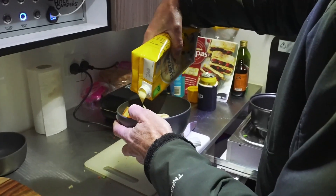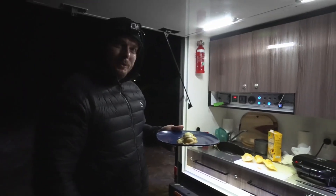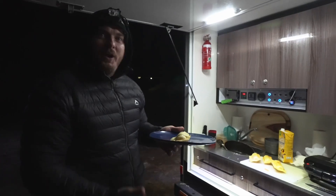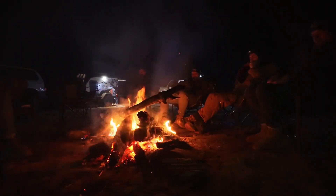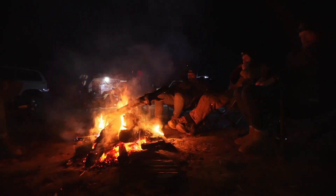Epic campsite and apple custard pie. Well, that's day one done at Lithgow. It's time for a decent fire to unwind and relax.